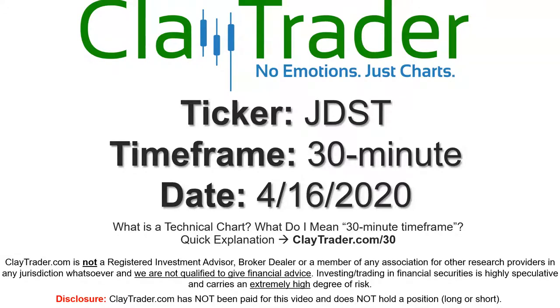Hey, it's Clay and this will be a video chart on ticker symbol JDST. We will take a look at the 30 minute timeframe. If you're not sure what I mean by 30 minute, I do offer an explanation video at that link.